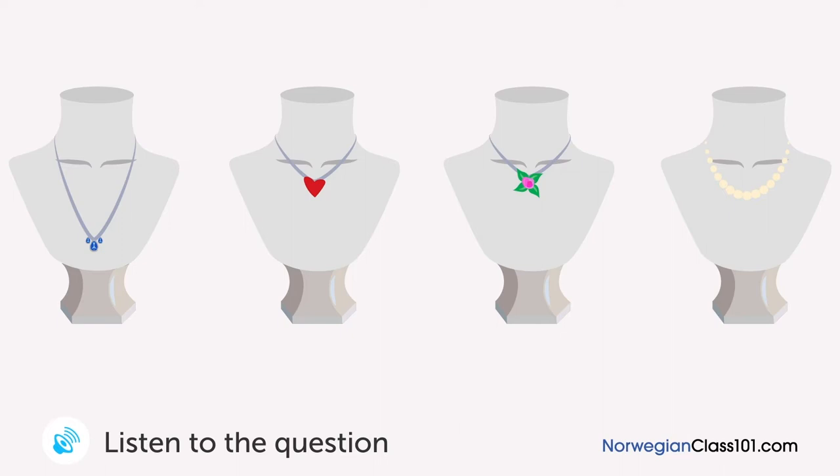En mann ser etter en bursdagsgave til kona si på en smykkebutikk. Hvilket halskjede skal han kjøpe? Det ser litt langt ut. Vi har et med et blomsteranheng og et med et hjerte. Jeg ser etter noe litt mer sofistikert. Hvor mye koster dette perlehalskjedet? Det koster 3000 kroner. Det er for dyrt. Ok, jeg tar det første. Absolutt. Vær så god.